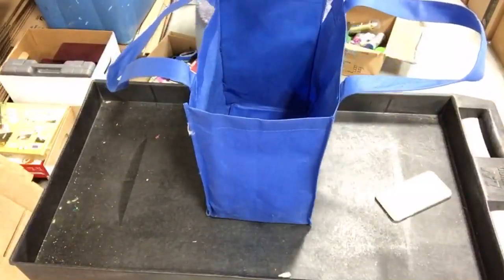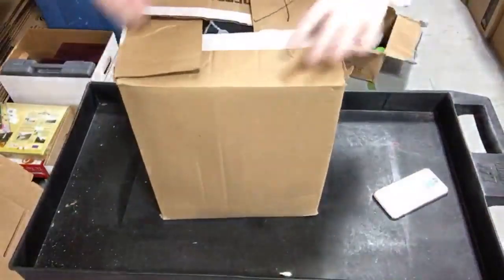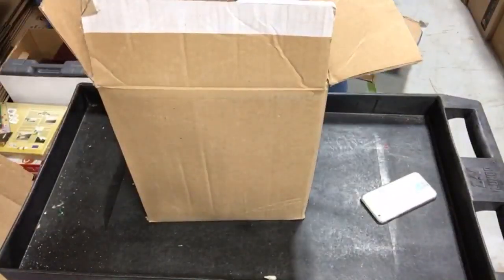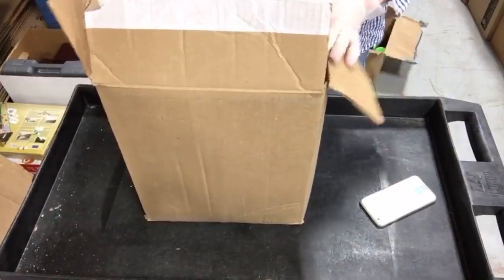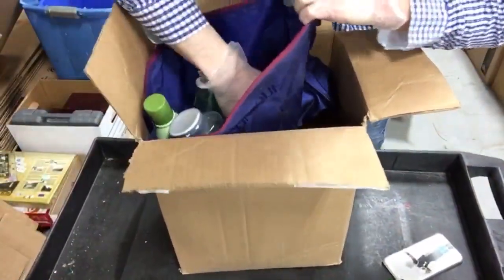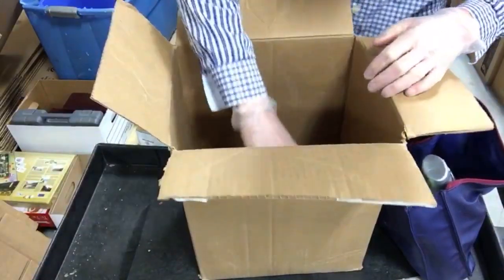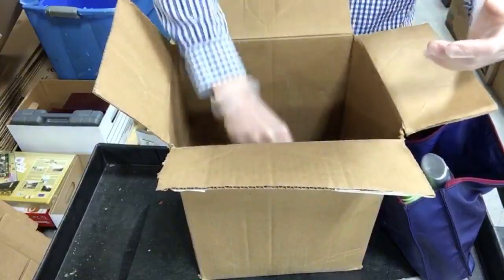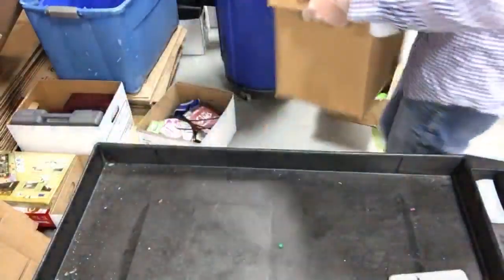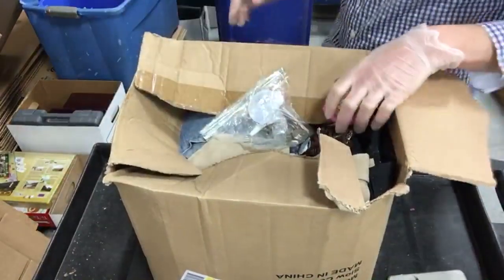Some mail, paperwork, an empty bag. Next box is a little heavy - this is a moldy shower curtain, going in the trash. All shampoo and soaps - the sealed ones we'll sell, but potentially-used shampoo will all go in the trash for health and safety concerns.